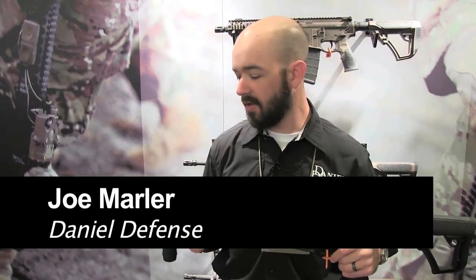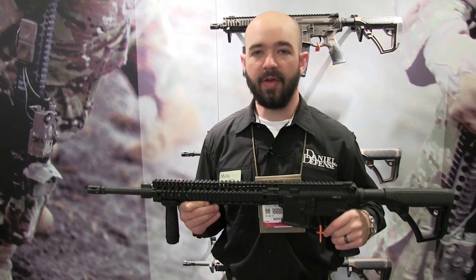Hi, I'm Joe Marler with Daniel Defense here at SHOT Show 2014. Very excited to tell you about our new Daniel Defense Mark 12.